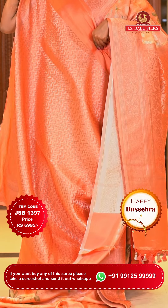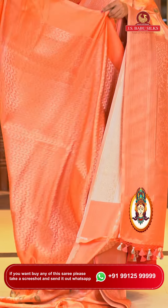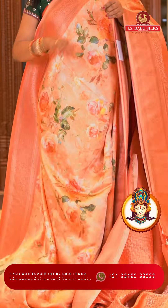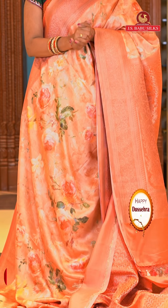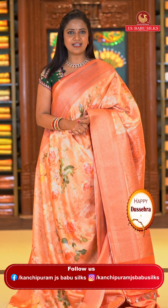This saree's blouse is self color, very heavily done with zari. Total Kanchi border type. And very, very soft satin saree. Saree code JSB1397 and the price is ₹6,995.